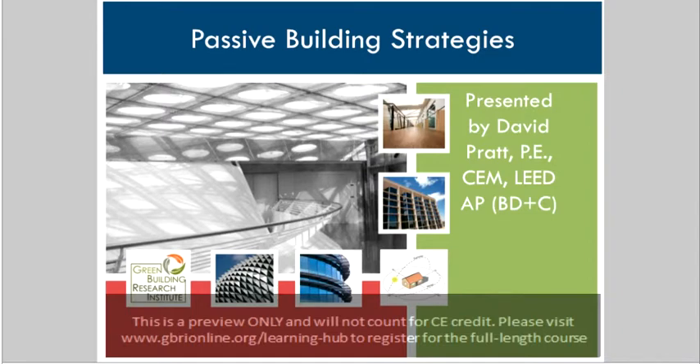Welcome, everybody, to today's presentation on passive building strategies. Thanks for being here. My name is David Pratt.